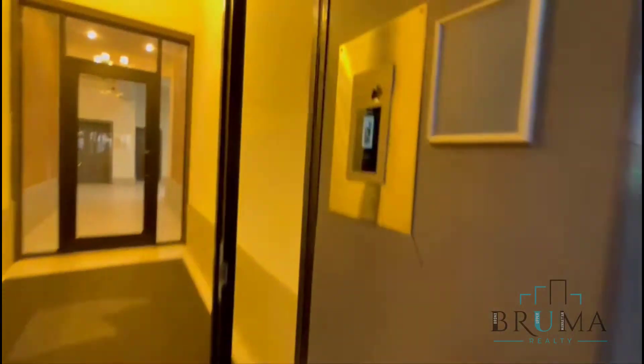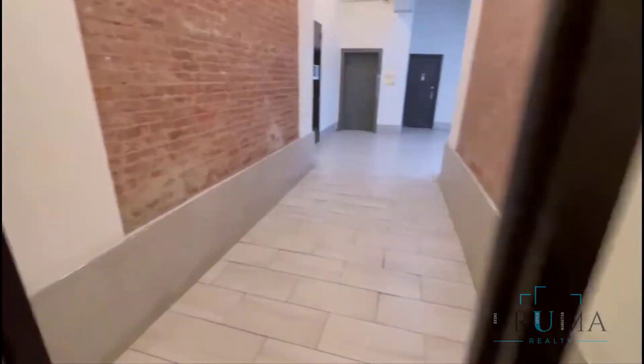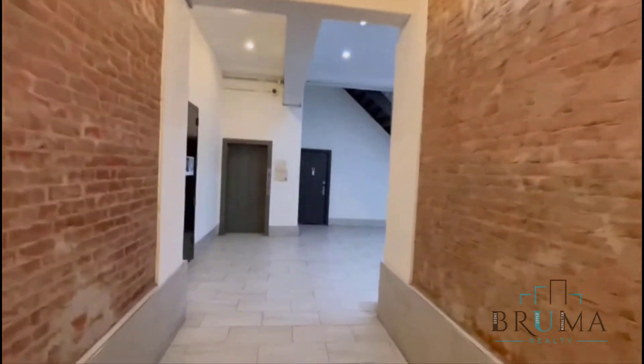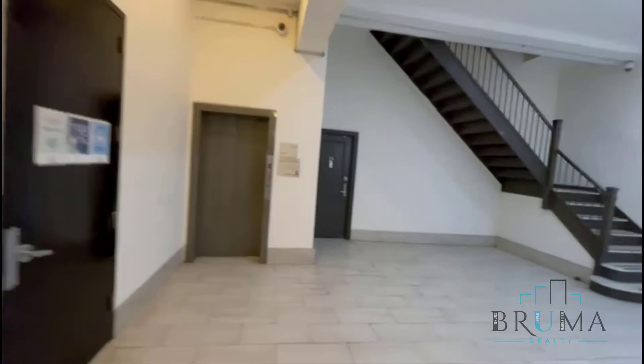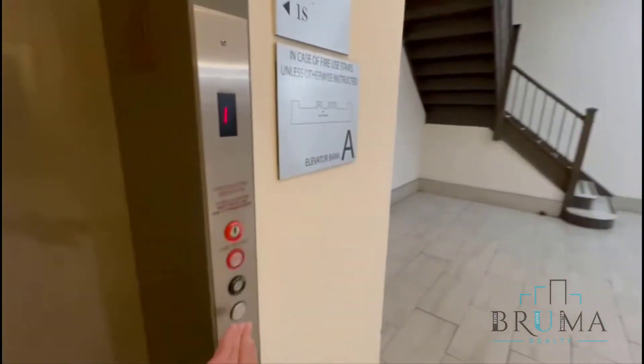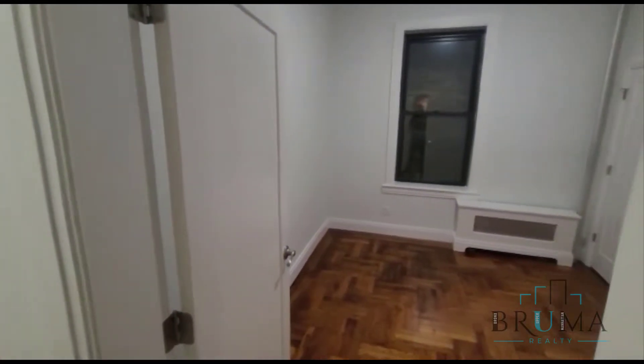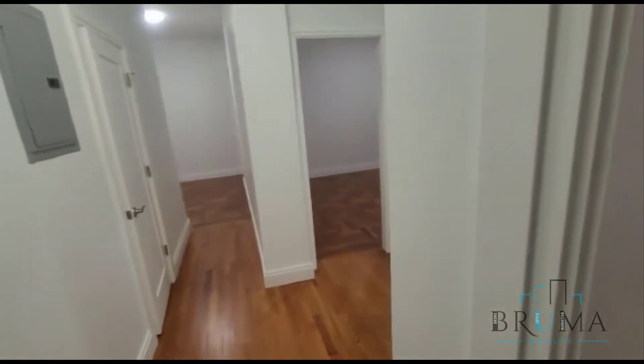17 West 125th Street, virtual doorman — it's an elevator building. Welcome to 17 West 125th, this is apartment 2C. This is a gorgeous two-bedroom apartment on the second floor of an elevator building.